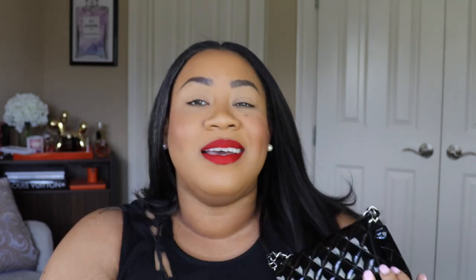My next bag is my Chanel Mini Square in patent black. This just reminds me of a little piece of candy — I love it so much. I use it mostly in spring and summer. I wore it just recently when I went out to dinner. I can wear it cross body or long on my shoulder. I would love to purchase another one, but classic Chanel flaps are way too expensive. This bag is such a staple — it's classic, beautiful, and fun. It is never leaving my collection.